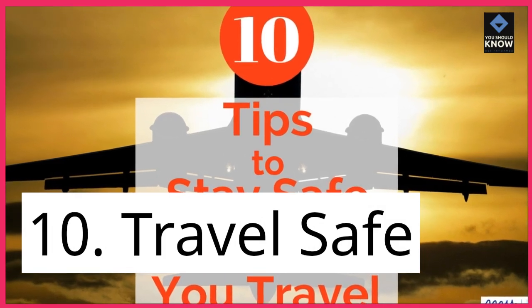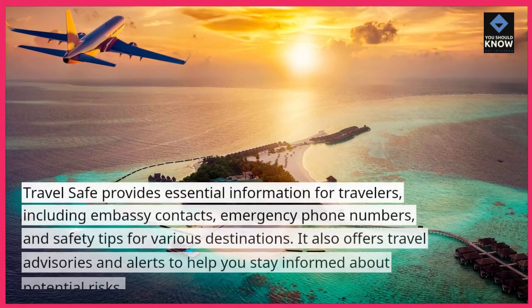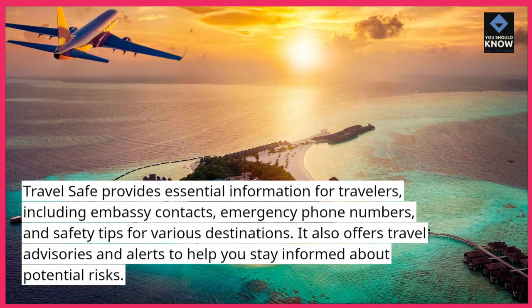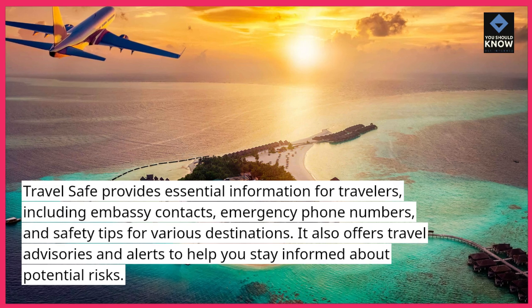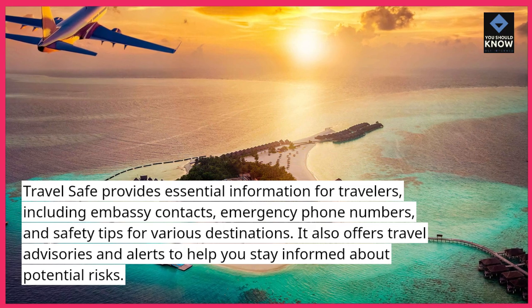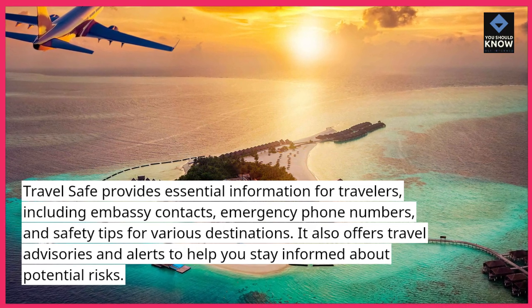10. Travel Safe. Travel Safe provides essential information for travelers, including embassy contacts, emergency phone numbers, and safety tips for various destinations. It also offers travel advisories and alerts to help you stay informed about potential risks.